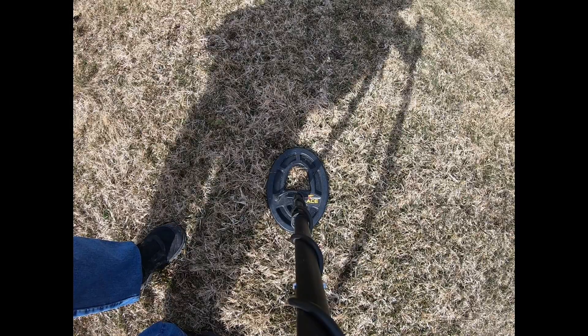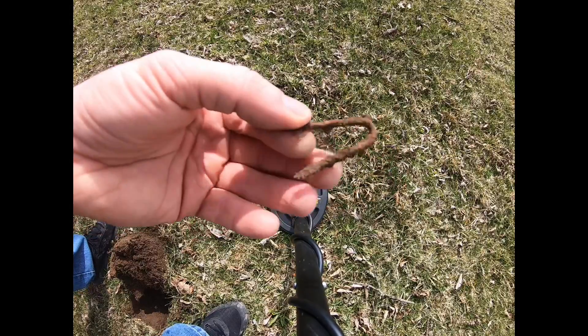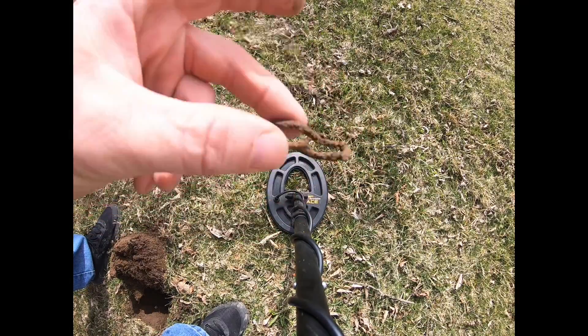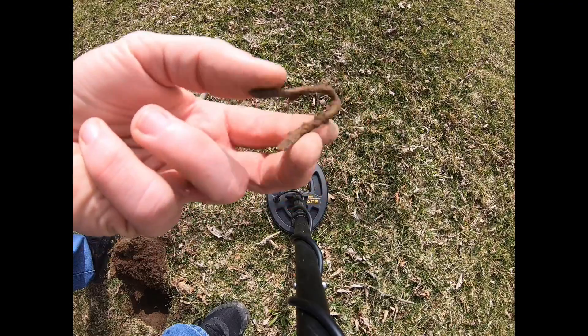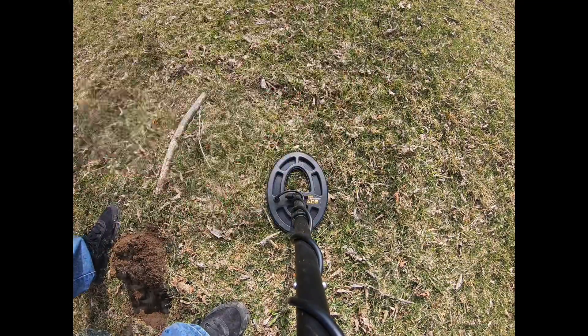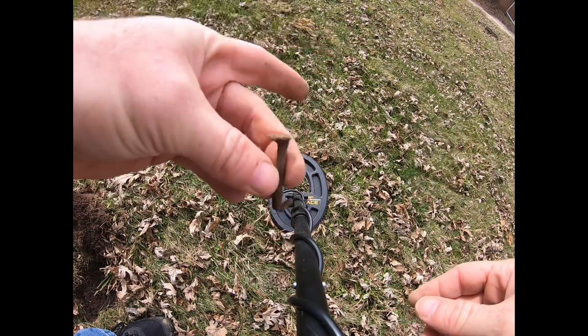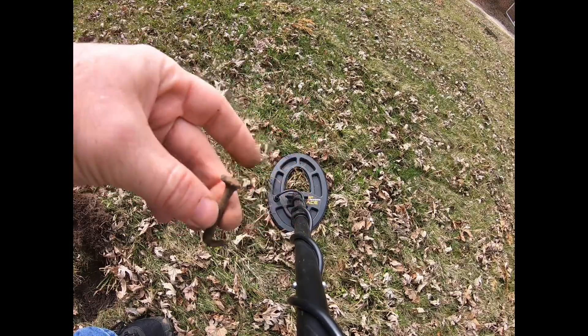That ended up being more aluminum can. Next target — unusual, bouncing between a 36 and a 70. Bent up old staple nail. Out of the next one — we're getting close to the old stuff. Nice square head nail getting older, hopefully we'll find something better.